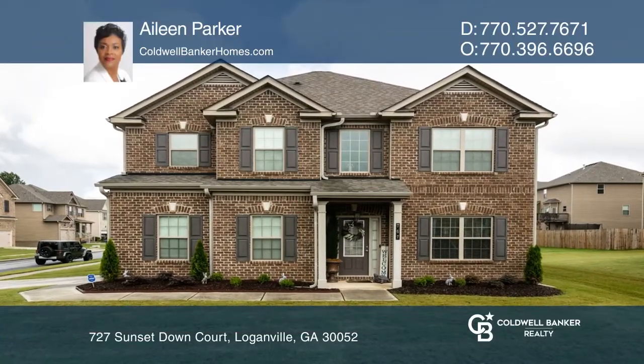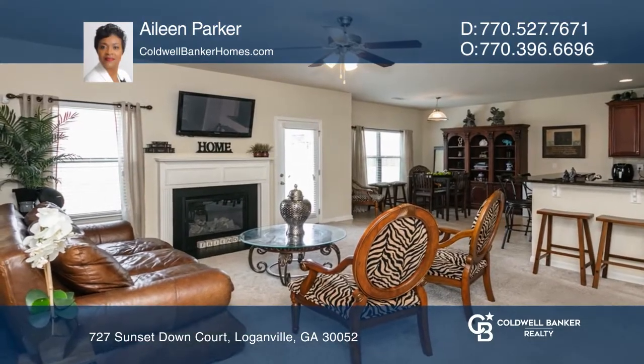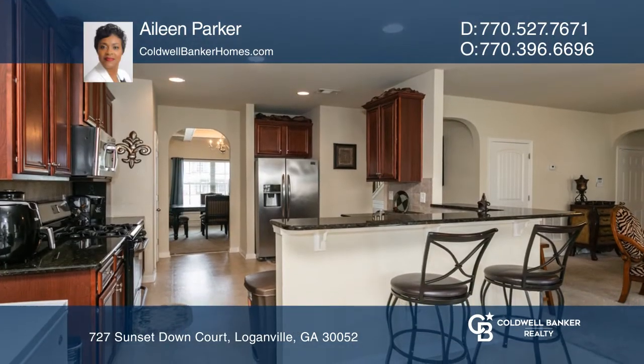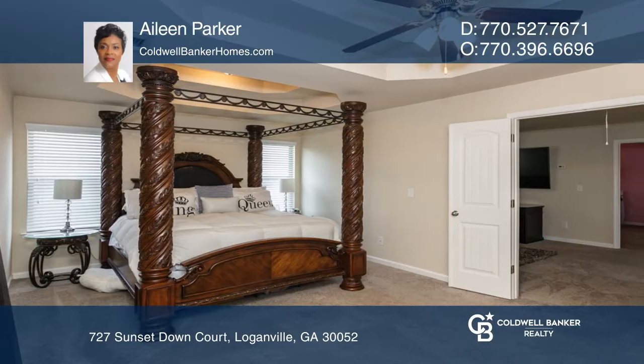Don't miss out on this absolutely gorgeous corner loft with an open floor plan. It features a formal dining room with a coffered ceiling, a fireplace, living room, and an eat-in kitchen that has beautiful cherry wood cabinets.